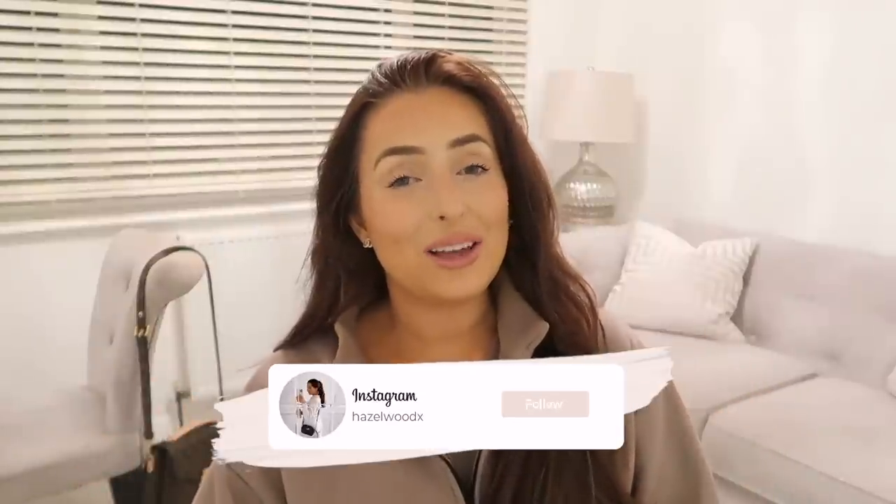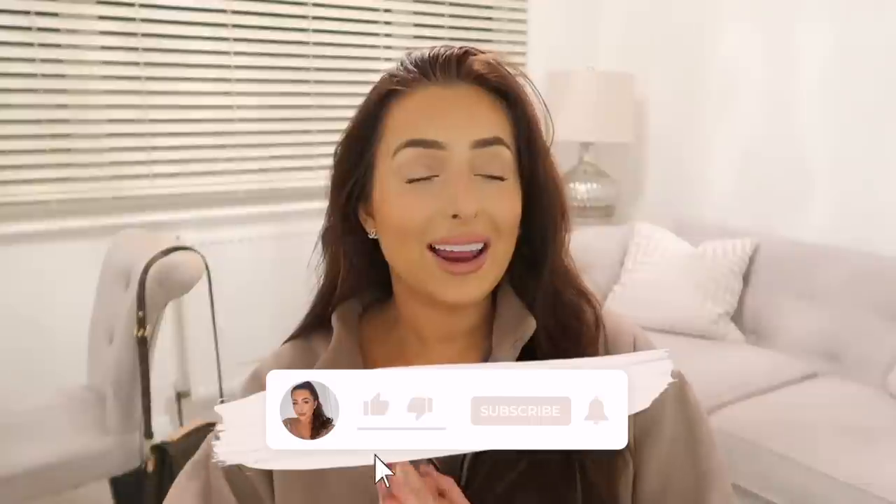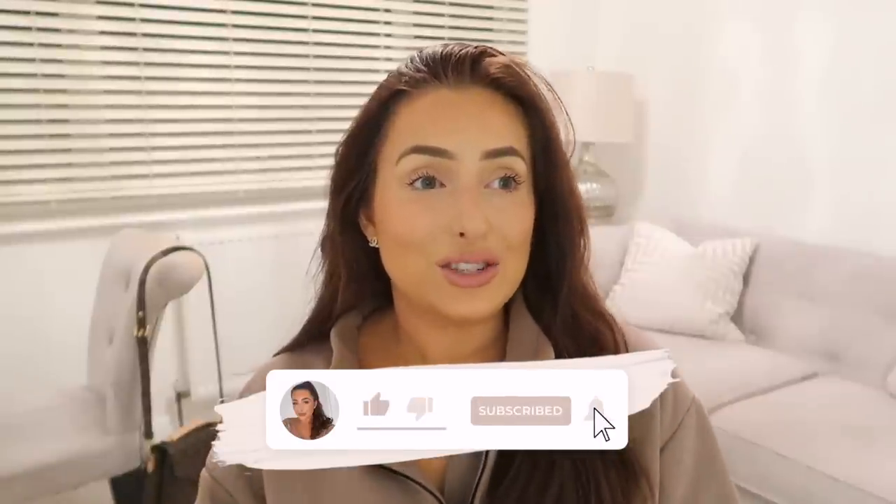Hey guys, welcome back to my channel! Today's video is a highly anticipated updated house tour. I moved into this house two years ago and we've been renovating it from top to bottom. I've done loads of renovation vlogs on my channel if you want to check them out. Today felt like a really good time to film a house tour — it's not perfect, there are still things I'd want to change, but we've pretty much done nearly everything to every room.